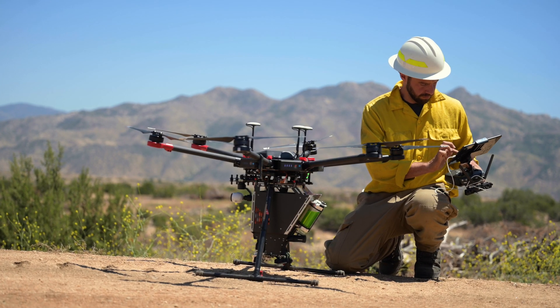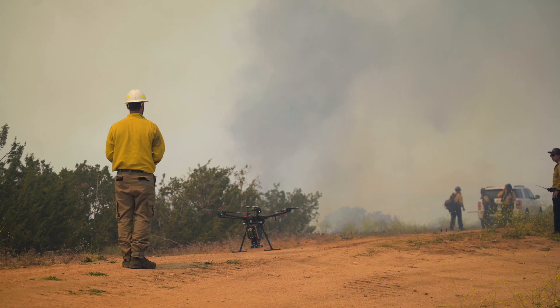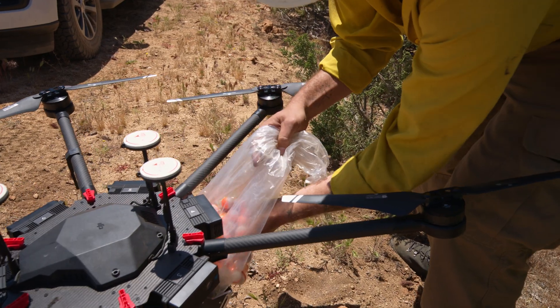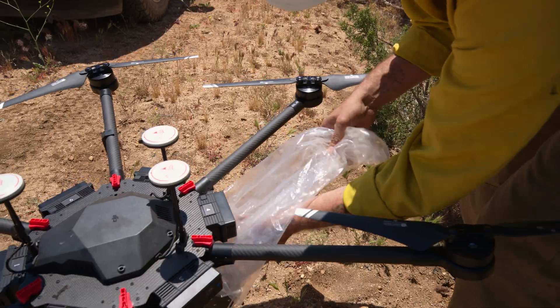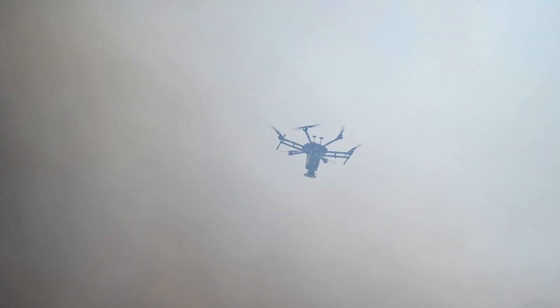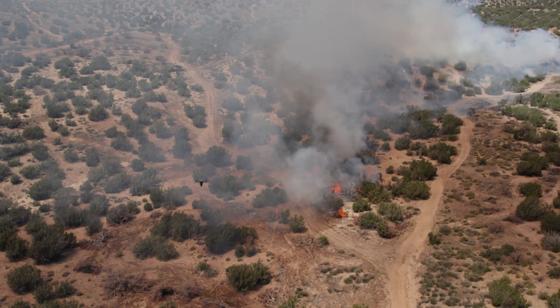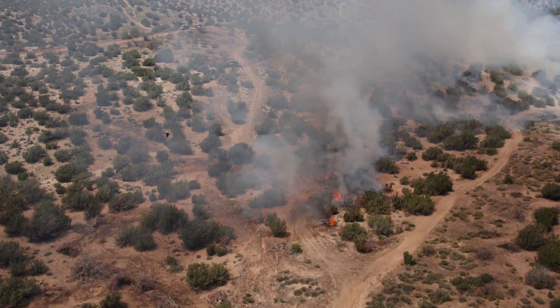The Ignis is a UAS-based aerial ignition device that uses PSD balls, which are little spheres with three grams of potassium in them. When combined and injected with glycol, it creates an exothermic reaction that then combusts and burns the ball, creating micro ignition points.